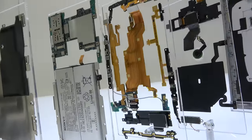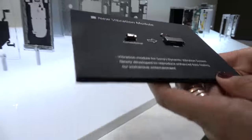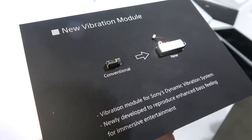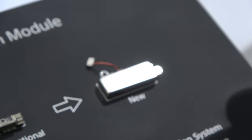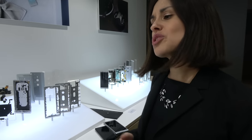Some very interesting hardware: there's a new system for vibration called the Dynamic Vibration System, developed by Sony. We made the actuator much bigger to create dynamic vibration — much more powerful feedback from the phone, like using a DualShock PlayStation controller. When you consume content, you can actually feel it. It's super immersive — entertainment to the extreme from Sony.